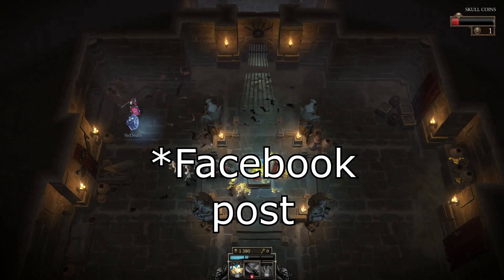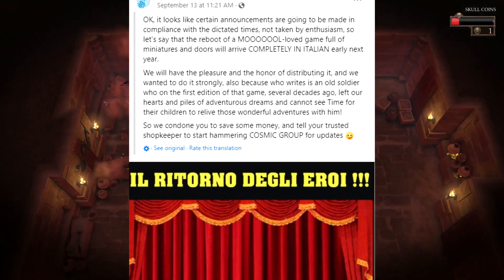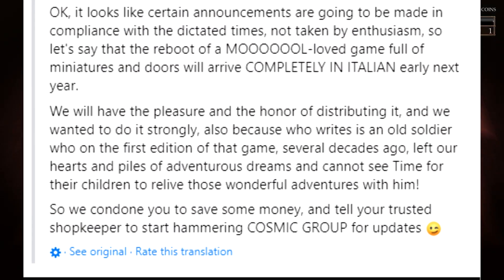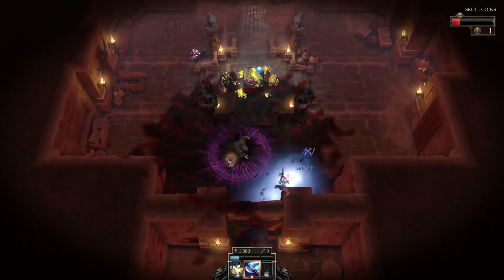Cosmic Games, which is an Italian company, made a tweet about HeroQuest as well, but they deleted it, saying they were maybe too eager for the announcement. So that's another indication that makes me think this is an official thing.